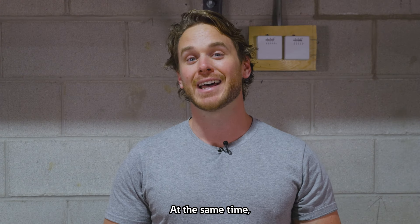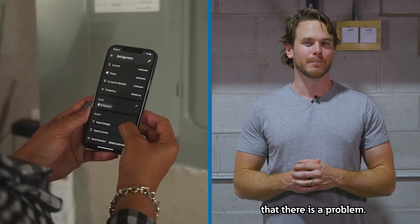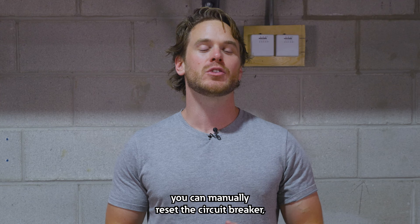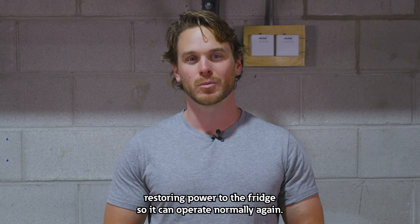That's not all. At the same time, the circuit breaker would also send an alert to your BrightLayer app that there is a problem. Once you've dealt with this problem, you can manually reset the circuit breaker, restoring power to the fridge so it can operate normally again.